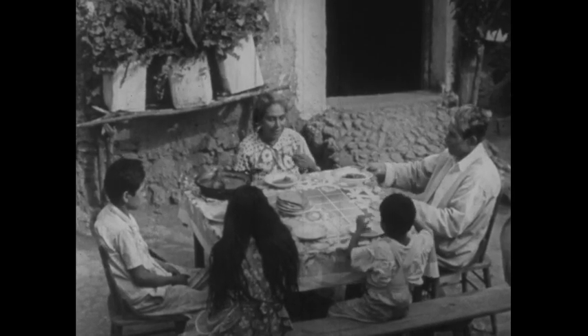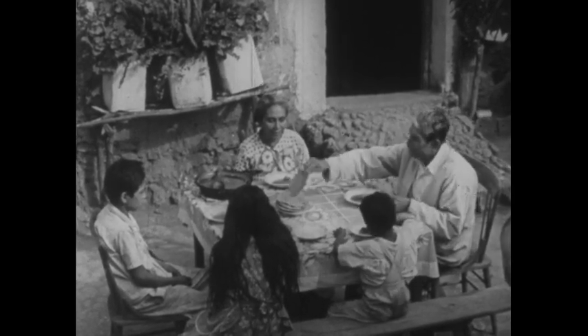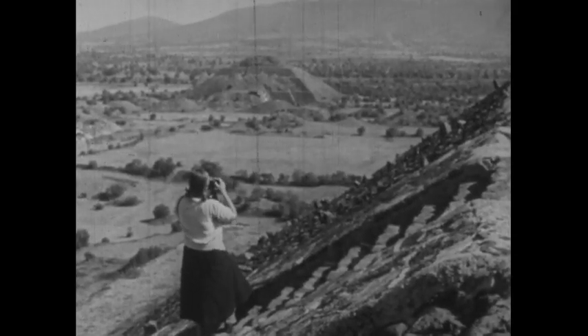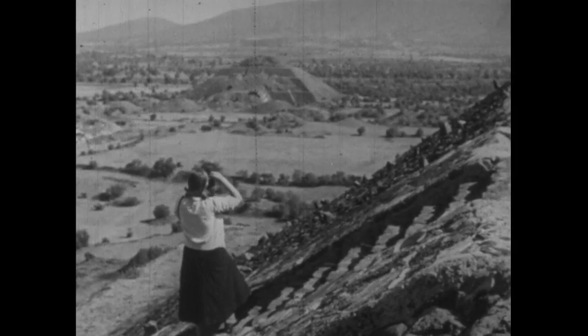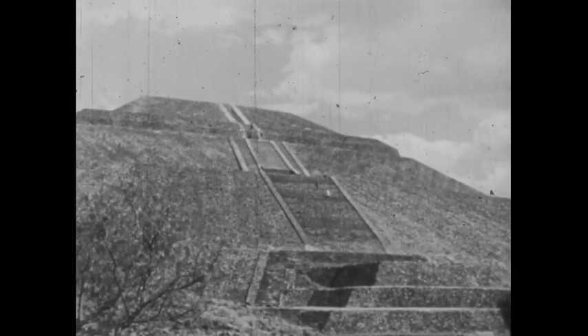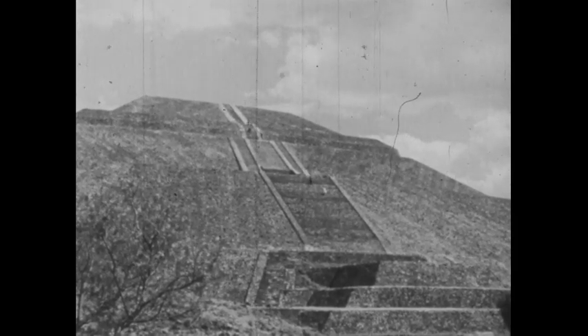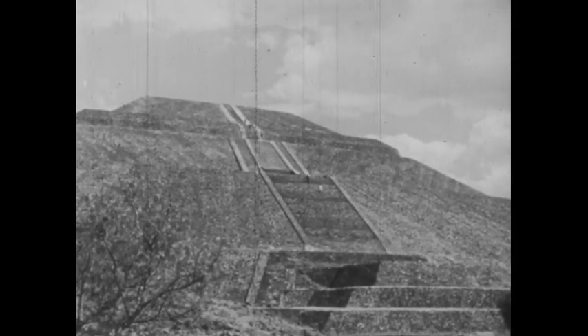The Lopez family is among the many farm families living on the central plateau of Mexico. The central plateau near Mexico City is often seen by visitors from the top of a famous landmark, the Pyramid of the Sun. This pyramid, built centuries ago by an Indian tribe, stands on the site of their ancient religious center.